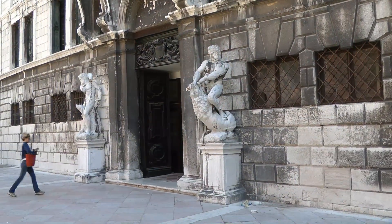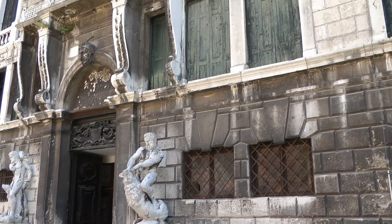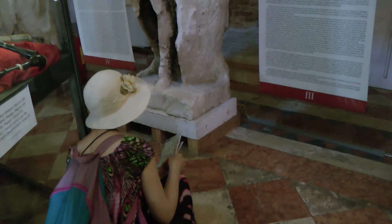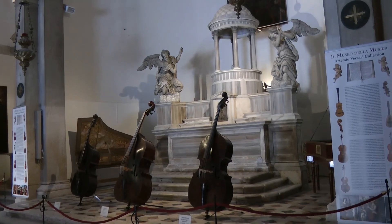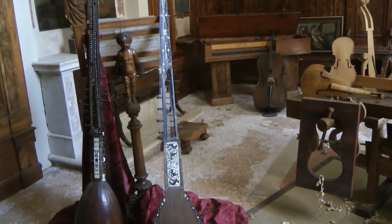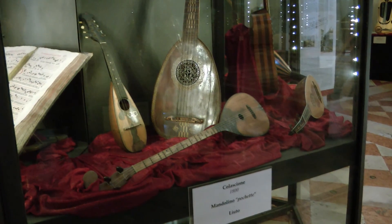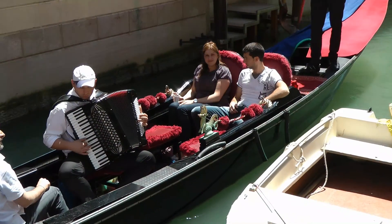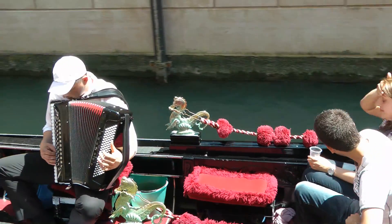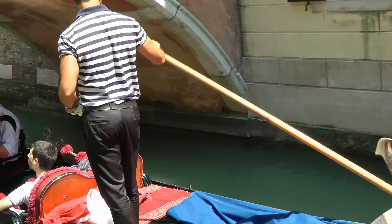This is the Conservatoire de Musique, and somebody's practicing for a concert this evening. We're in the Vivaldi Museum. That was your musical interlude.